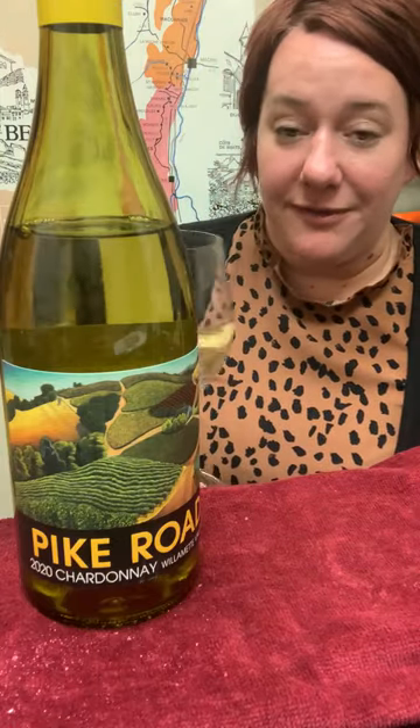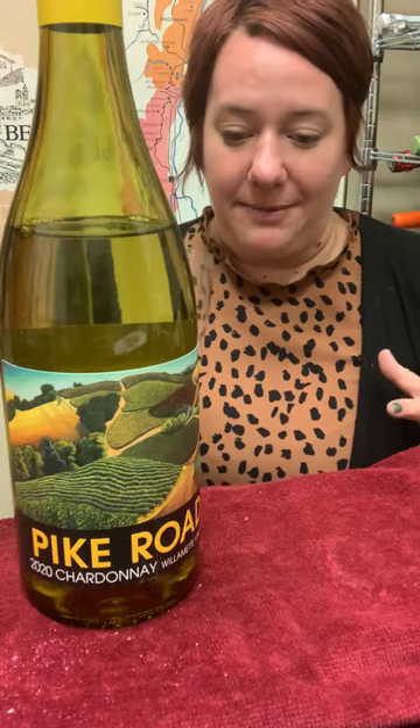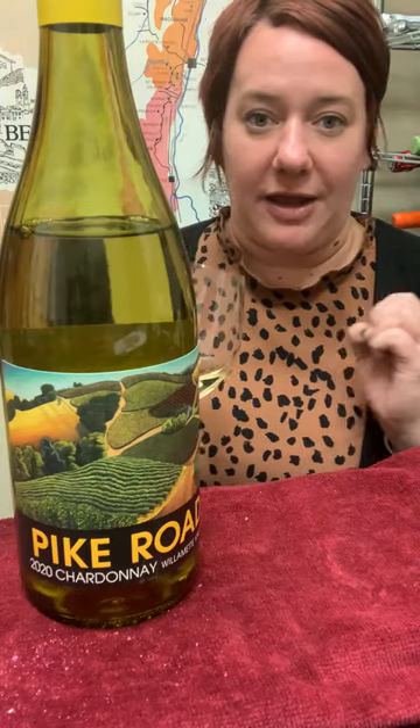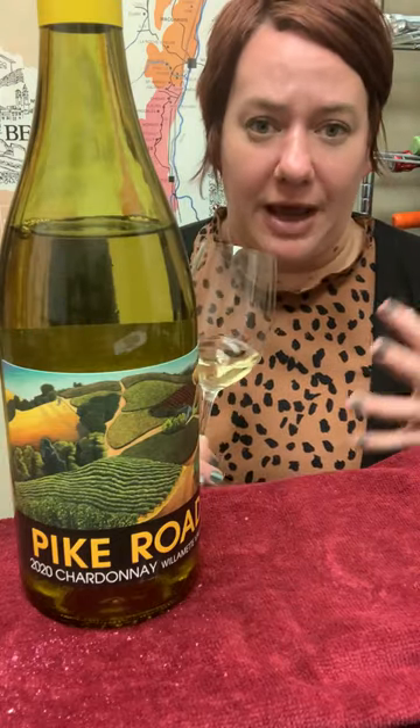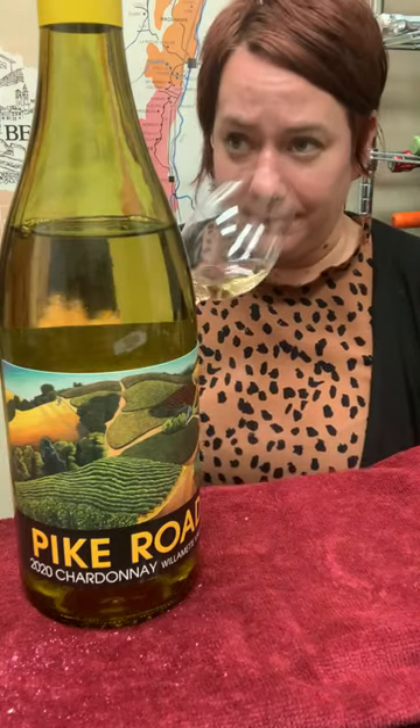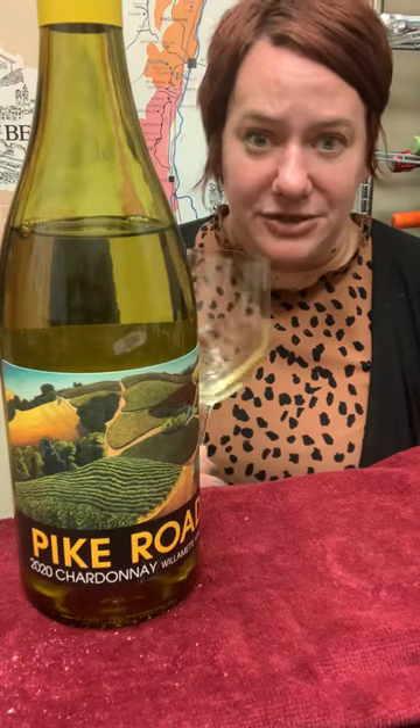This is a really lovely Chardonnay. It's kind of like France and California had a baby — it has some of the fruit of California, but definitely the minerality of France. You get some more tree fruit: apples, pears, and peaches, definitely.